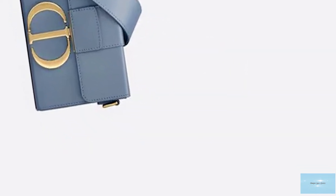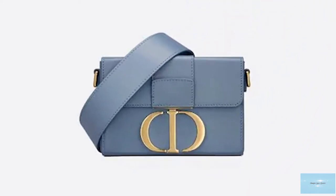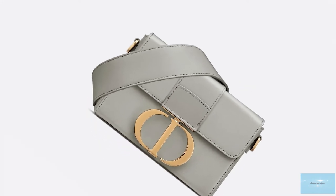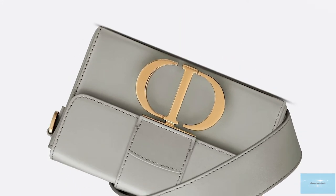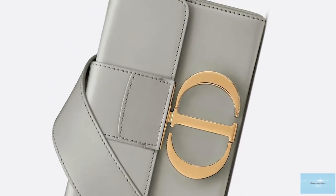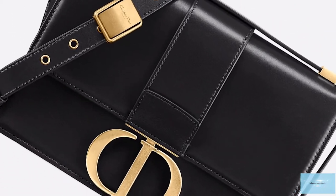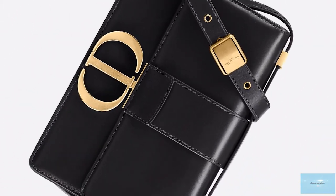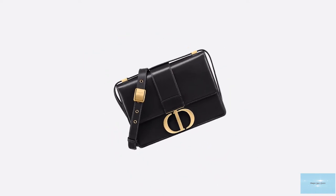The Dior 30 Montaigne bag opens up to a silk and lambskin lining, with a main compartment, one zip compartment, two internal pockets, and a slip pocket on the back wall, showcasing a contemporary design with a cool touch on the exterior, featuring a large embossing in the smooth calfskin leather that reads '30 Montaigne' — a discreet show of monochromatic work in the same leather.